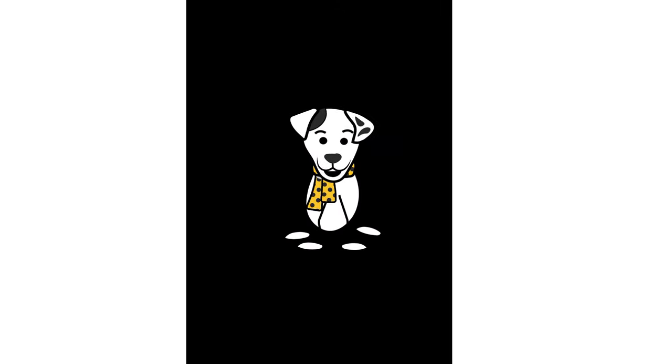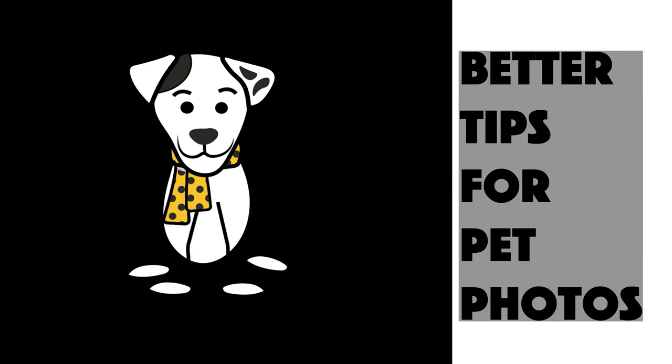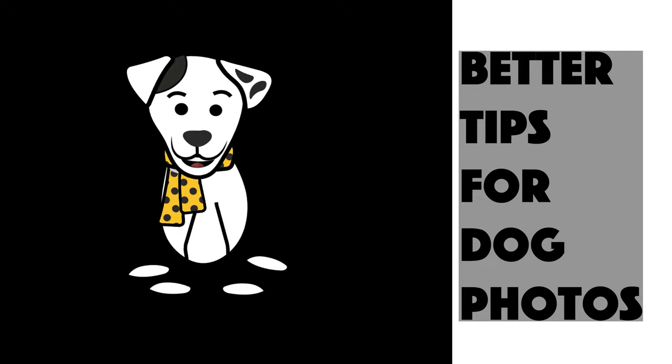Hello and welcome back to our little piece of the internet. My name is Spot. I've been brought in here to help co-host this episode of Better Tips for Pet Photos, but let's be honest, it's really all about the dogs.